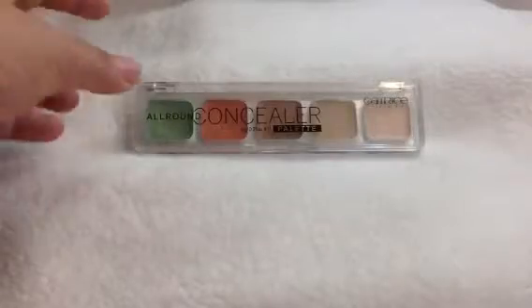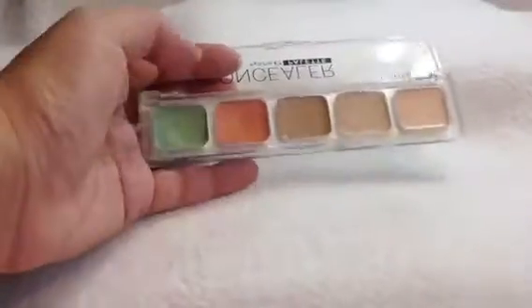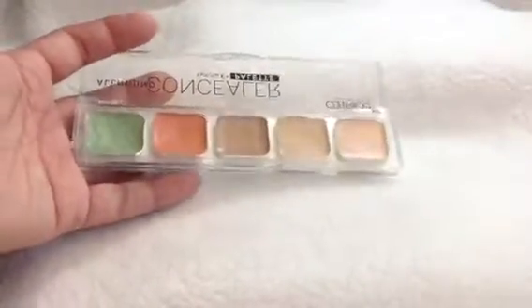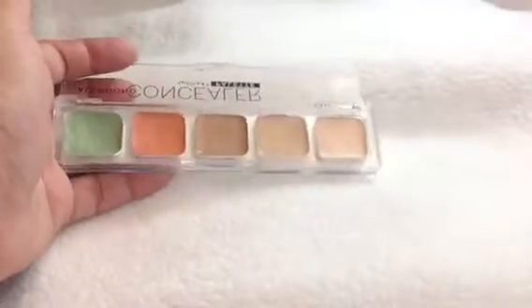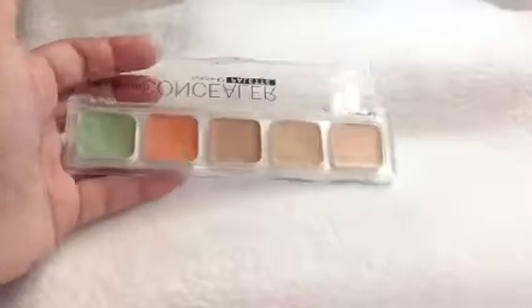Now for the Catrice All Around Concealer — this is where I am now. I have been using the green shade, the orange shade, and this shade. I don't know if you can tell my progress, but definitely this one is very different from my intro because I hadn't touched it at all previously. And I have used this, and of course the other two shades as well.